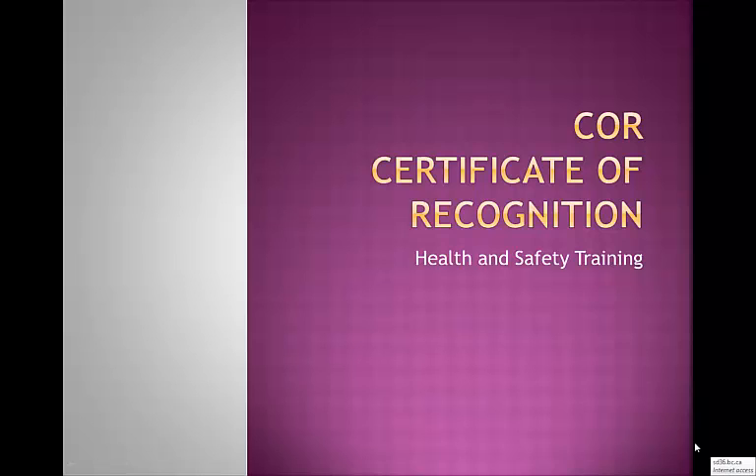Hello and welcome to the Certificate of Recognition Health and Safety Training Session. The Certificate of Recognition program is a WorkSafe program that reviews all the health and safety processes that an organization uses and ensures that they match WorkSafe standards. There are a number of aspects to it, and your Health and Safety Committee has been working diligently this year to ensure that our procedures and information are correct and compliant. While some of that work has been behind the scenes, there are also some things that we all need to know as a staff.